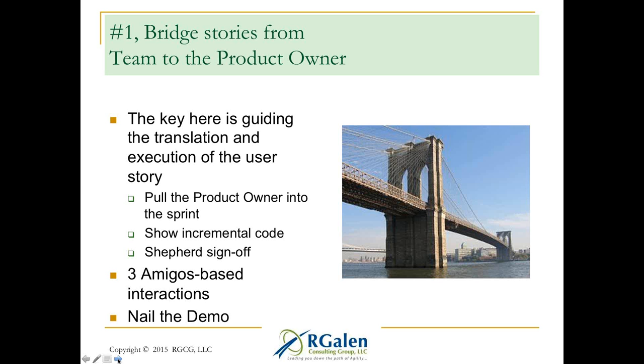So let's get into the patterns. There are really nine and then a tenth to wrap things up. You can follow up on my website or in my writing — I'm a pretty active podcaster and blogger, so many of these concepts have more information available. Pattern one: bridge stories from team to the product owner. Serve as a bridge in a two-way fashion, carrying those stories in and out of the team — guiding the translation and execution of the user story, and shepherding the sign-off of your stories.